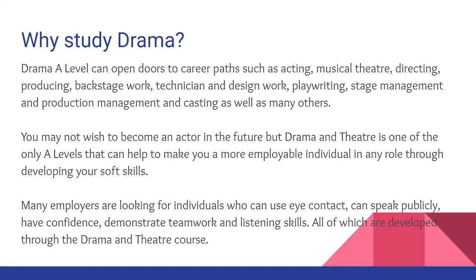You may not wish to become an actor in the future, but drama and theatre is one of the only A Levels that can help to make you a more employable individual in any role through developing your soft skills. Many employers are looking for individuals who can use eye contact, speak publicly, have confidence, demonstrate teamwork and listening skills — all of which are developed through the drama and theatre course.